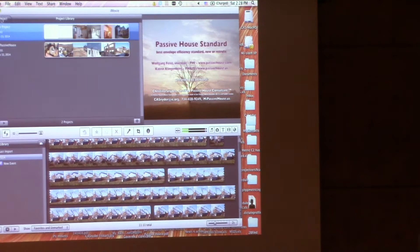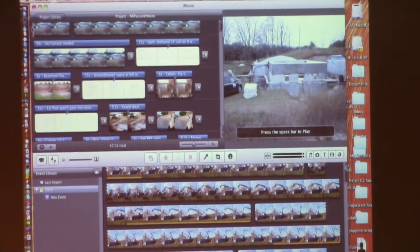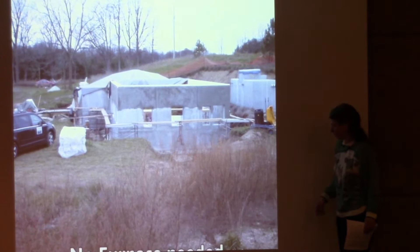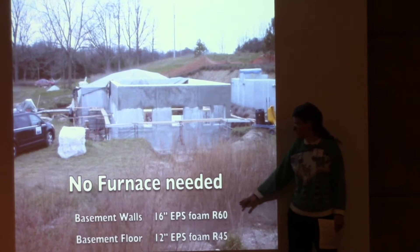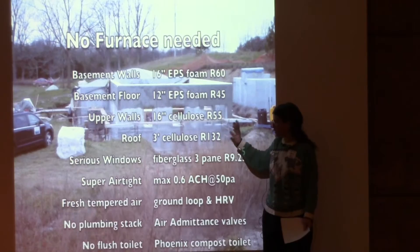That was the client's project on an urban site. This is my house, on the west edge of Washtenaw County. We're doing a lot of wild and crazy building technologies that aren't necessarily standard Passive House, but it's a kind of demonstration project. We don't need a furnace. Basement walls are about R-60, floor is R-45, upper walls are R-55, and the roof is R-132.